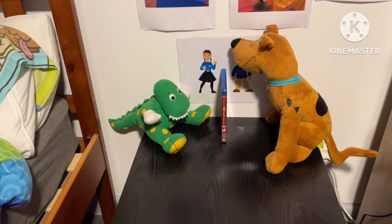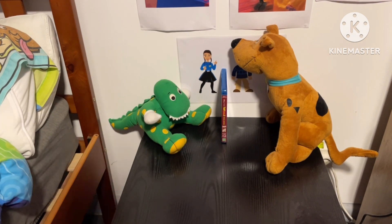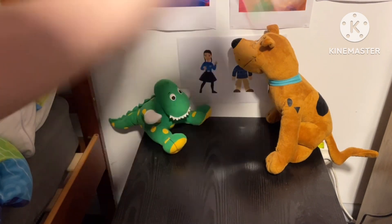Hey everybody, it's James checking in. Tonight we're going to do a Blu-ray and a disowned DVD update. This DVD and disowned DVD I've got from Fletcher Jones today, and it's Toy Story 2.